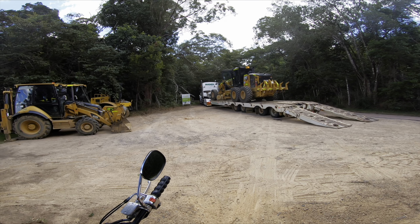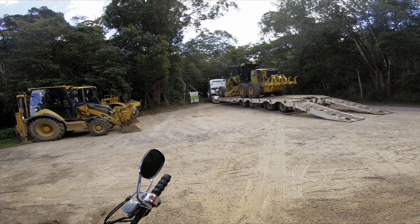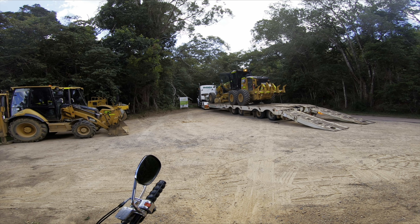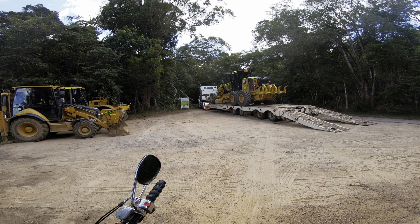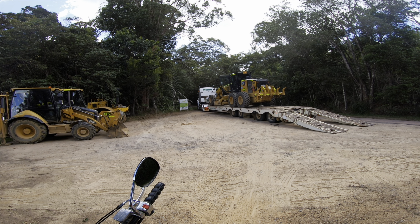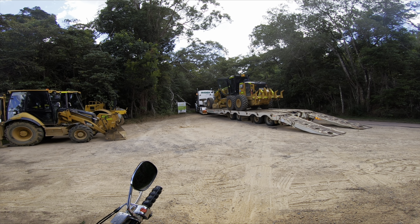I'll hand it to the driver of that truck — that was a difficult ride up here on a motorbike. I can only imagine what it's like hauling that thing up here. Just glad I wasn't caught behind him.